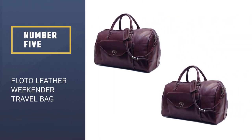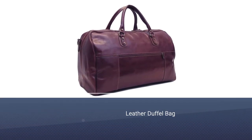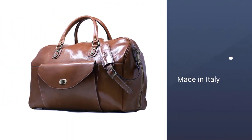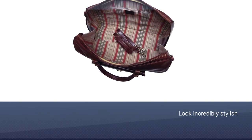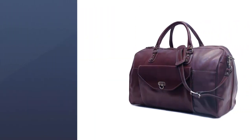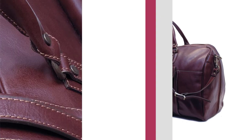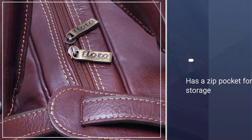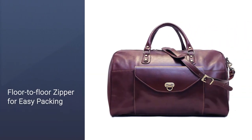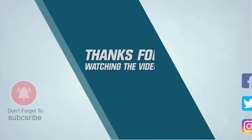Number five: Floto leather weekender travel bag. The Floto Monteverde leather duffel bag is the ultimate luxury weekender. It is made in Italy and features Italian polished calfskin leather — so if you're already sitting in first class it'll help you fit in, and if you're not, it may just mean you get a tap on the shoulder for an upgrade. Either way, this sophisticated duffel will look incredibly stylish held in your hand or swung over your shoulder. The interior is lined with durable eight-ounce cotton duck canvas and has a zip pocket for storage. For more details, click the link in the description. Thanks for watching.